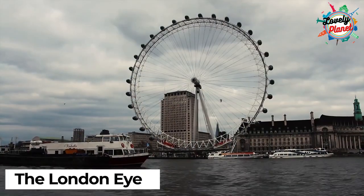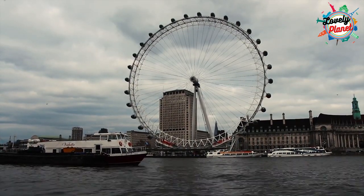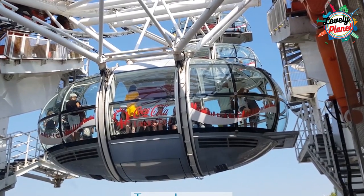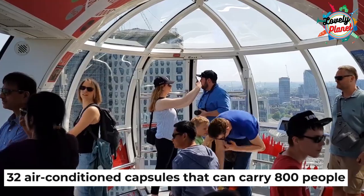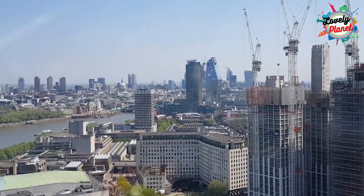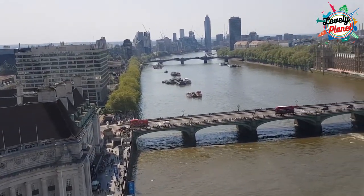Your trip to London will feel incomplete if you don't visit the London Eye. The London Eye is a huge Ferris wheel that offers you a delightful view across the city. The Ferris wheel has 32 air-conditioned capsules that can carry 800 people for each rotation. Visitors can see up to 40 kilometers in all directions from the Ferris wheel.